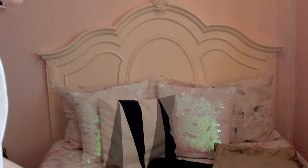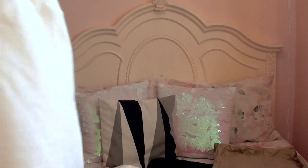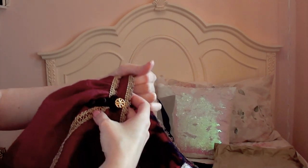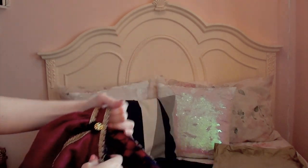He took such care in getting all the details right, all the proper colors. It's so precise — it's like beyond accurate. I want to try it on right now. I have my dream dress.